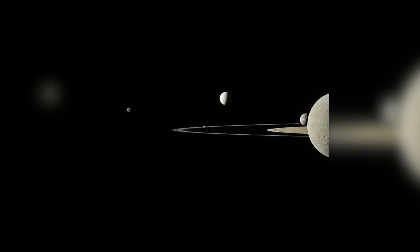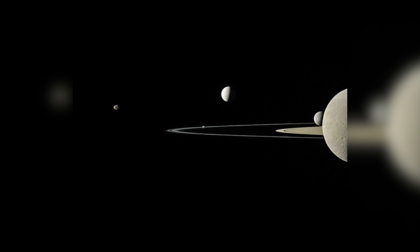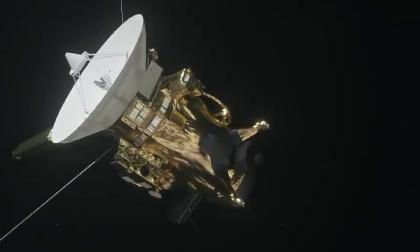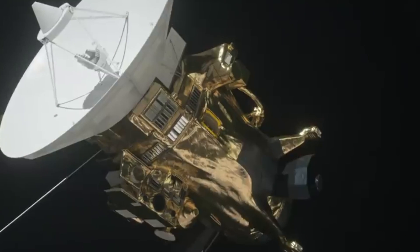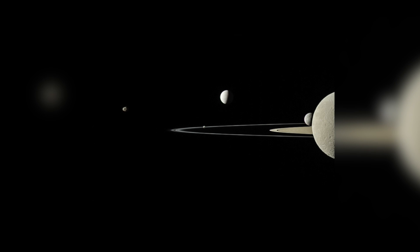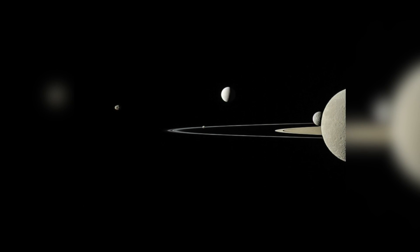No less impressive are the countless moons of the ringed planet. In the summer of 2011, the Cassini space probe succeeded in capturing five of the natural satellites on film. From left to right, we see the moons Janus, Pandora, Enceladus, Mimas, and Rhea.